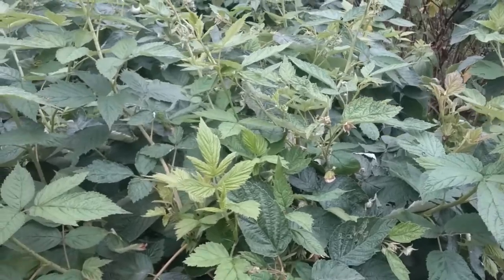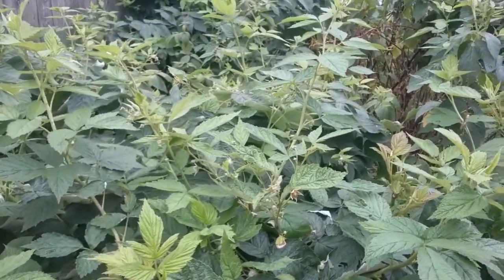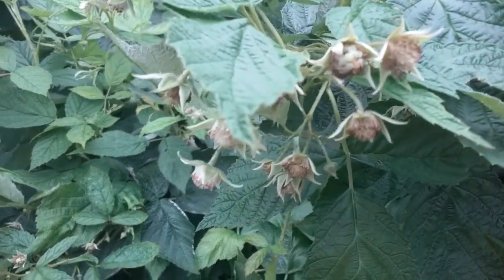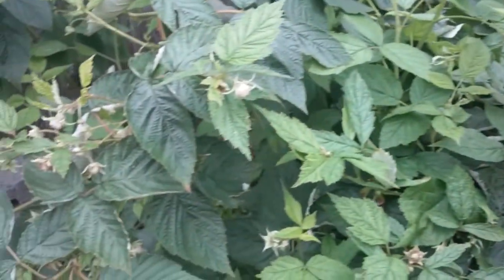Raspberries have two harvests each year. The first harvest is around June, which has already passed. The second harvest peak is in about two weeks. So you can see there are lots of flowers and green raspberries, with dozens of bumblebees buzzing around pollinating.